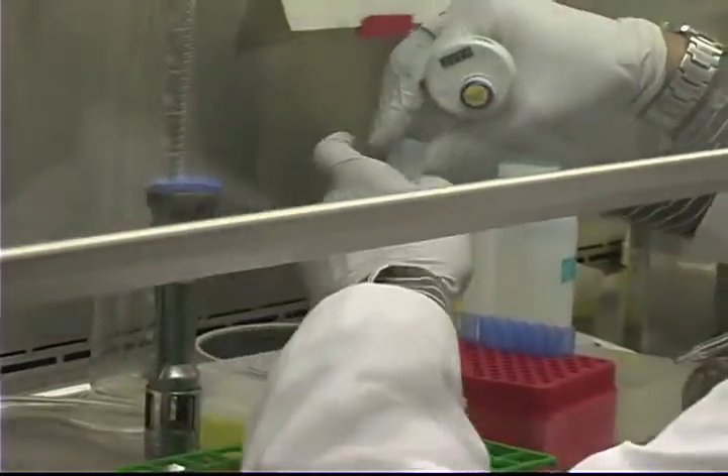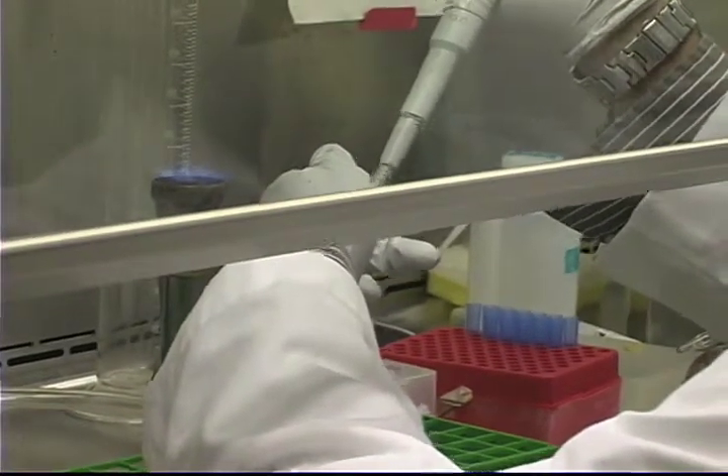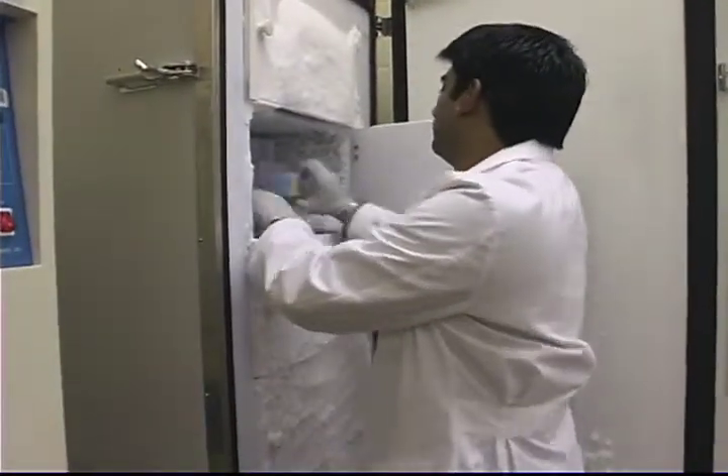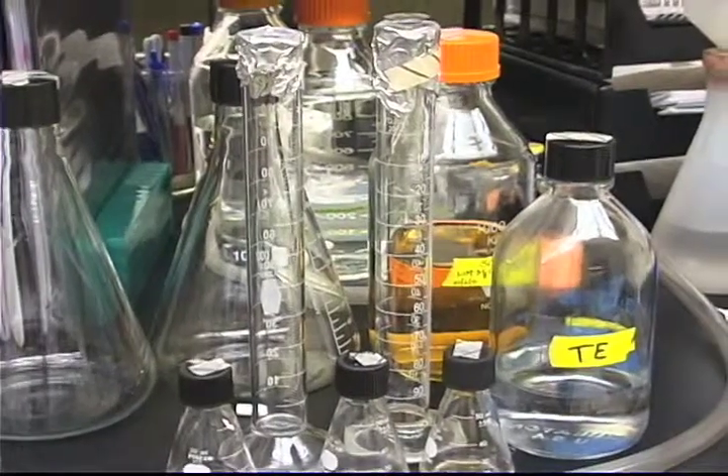The discovery of this gene means that scientists are one step closer to finding effective treatments for staph infections. Reporting from the University of Southern Mississippi, I'm Robin Smith.